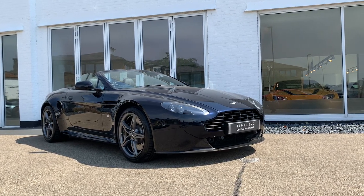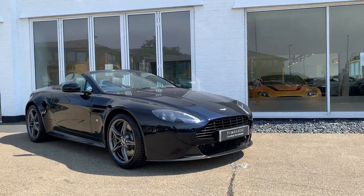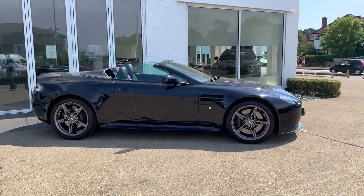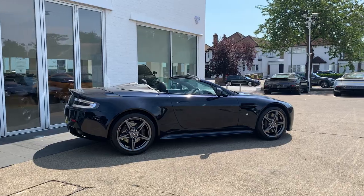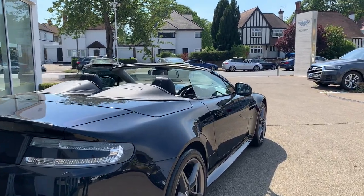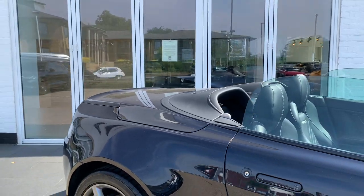Ladies and gentlemen, allow me to introduce this 2017 Ultramarine Vantage S. This is a one-owner car that we have supplied and always looked after, so it's a car we're immensely familiar with. For those not familiar with Ultramarine Black, it's kind of like an inky blue — a beautiful color. As we scan around the vehicle, you can start to make out the vibrancy of the color under sunlight — really stunning.